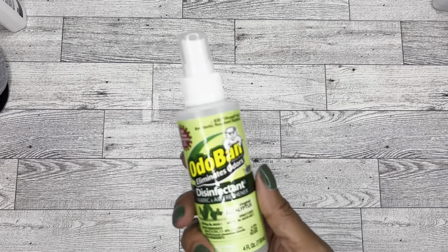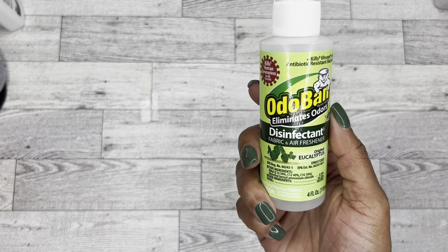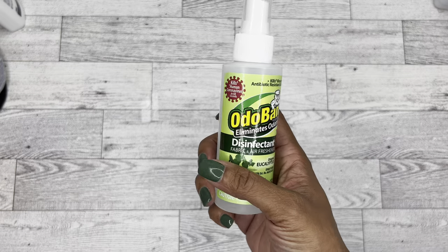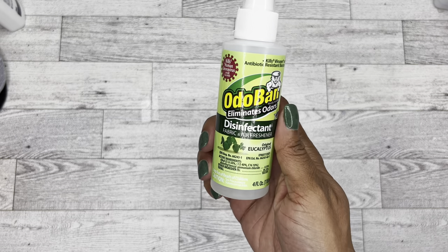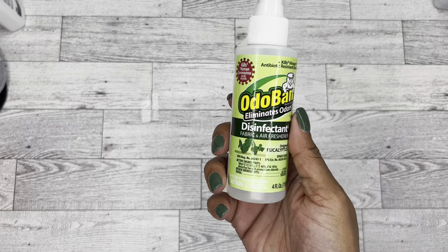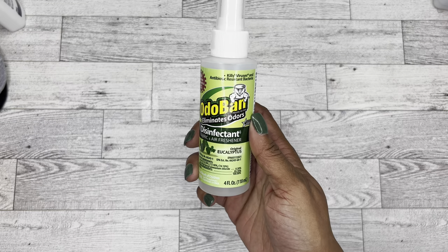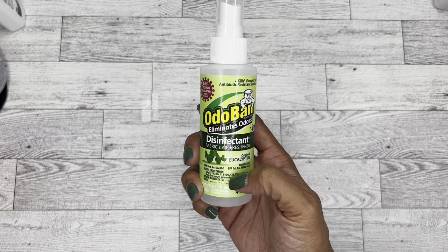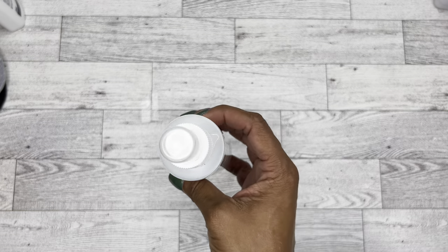They also had this Otoban, which is a disinfectant — apparently a disinfectant fabric and air freshener. I hadn't really heard of Otoban before, but someone at my former job mentioned it and how awesome it was for antibacterial stuff. So when I saw these I went ahead and picked them up. We always need things to be cleaned, so I can use these around the house, and I'll probably take a bottle to work to spray down those soft surfaces touched frequently in my office.